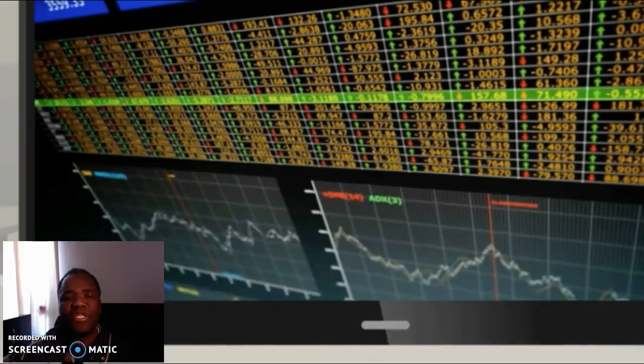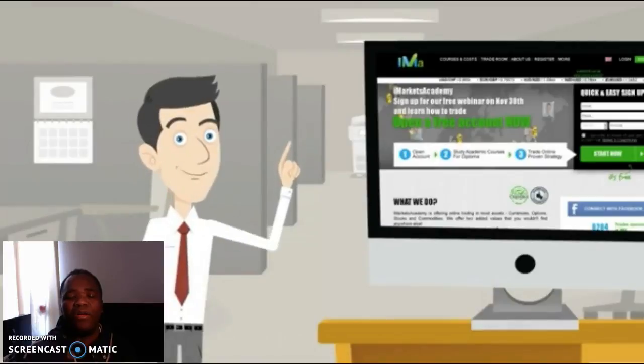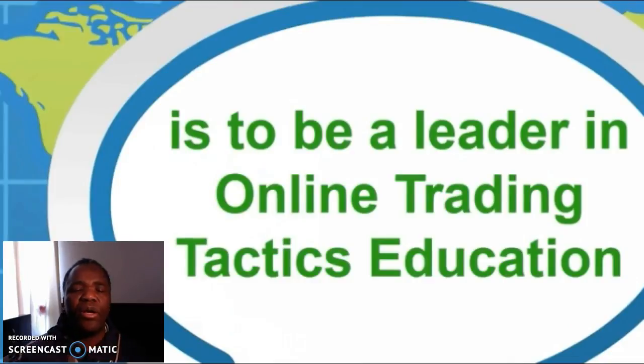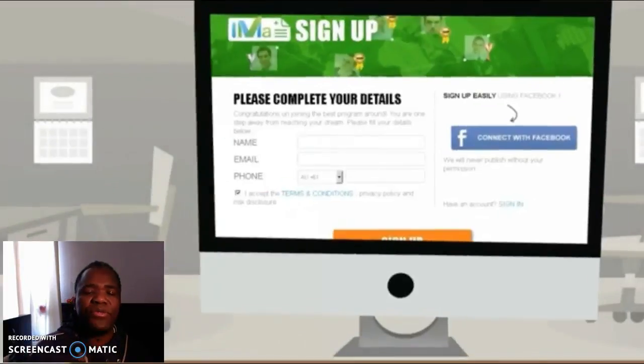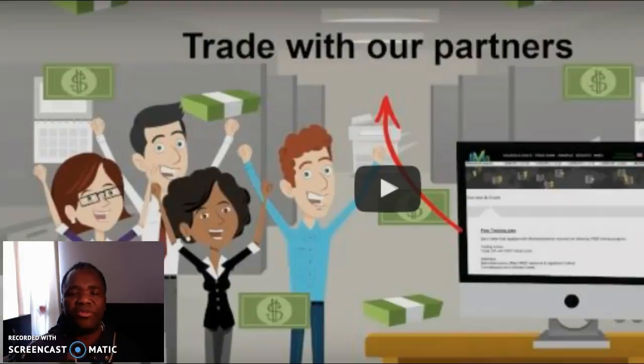You will definitely get the software once you've paid for it. But one thing he doesn't tell you is that it's very, very difficult to do any trading in binary options. It takes many years of training before you can have any success whatsoever.